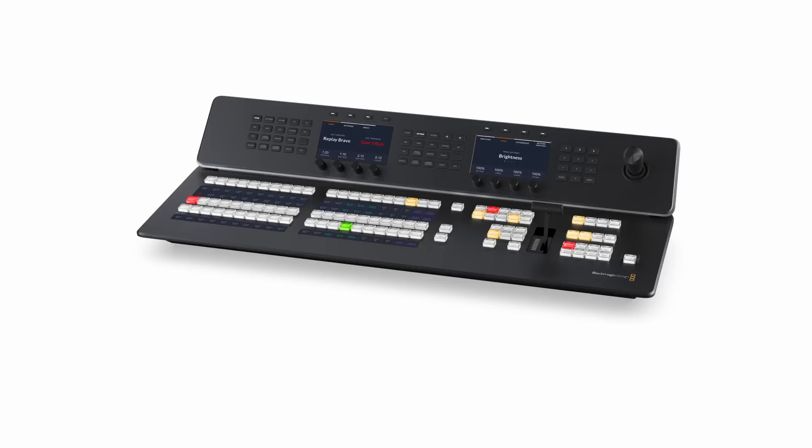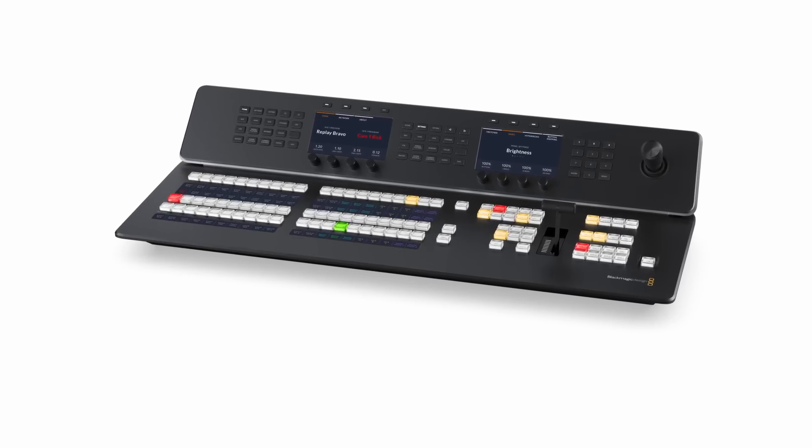They then introduced new ATEM 1ME control panels. Not going to talk about those too much in this video, but they're some really nice thinner models of the control panels. There's a 20 panel and a 30 panel - really nice control surfaces for those bigger ATEM products.